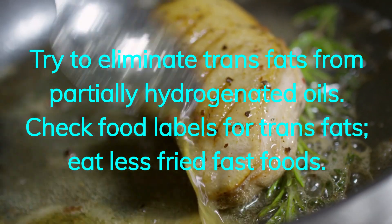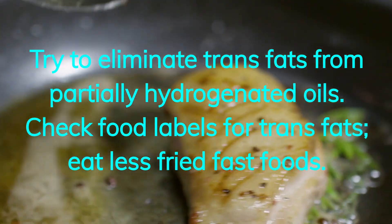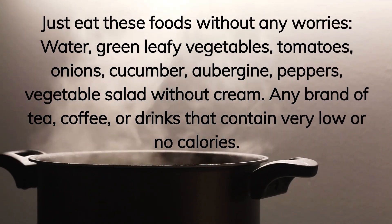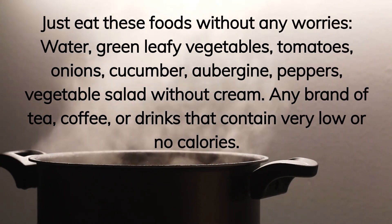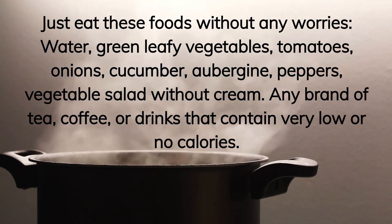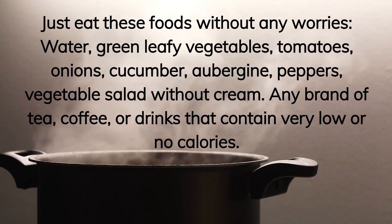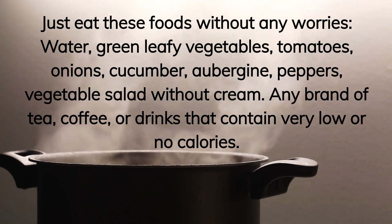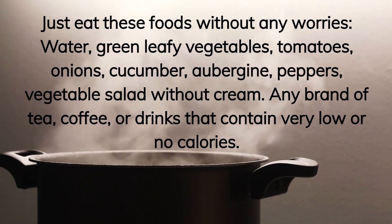Check food labels for trans fats and eat less fried fast foods. Foods you can eat without any worries include water, green leafy vegetables, tomatoes, onions, cucumber, aubergine, peppers, vegetable salad without cream, and any brand of tea, coffee, or drinks that contain very low or no calories.